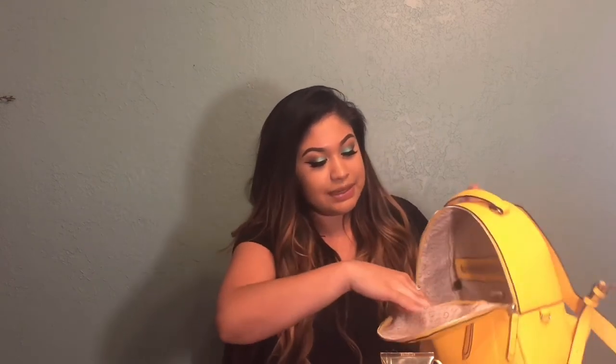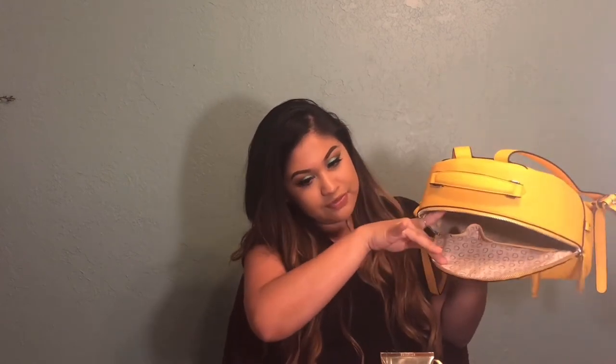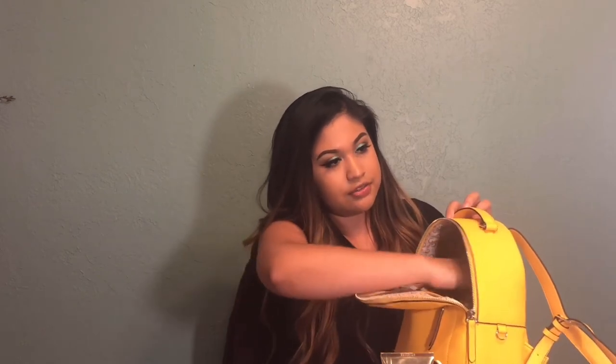In the last pouch I have hair ties — ponytail holders. For my job my hair is constantly up, so I'm always needing one of these and I always have to make sure I have one on me.